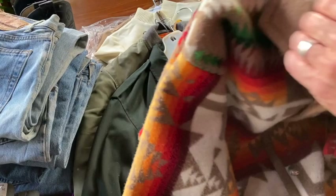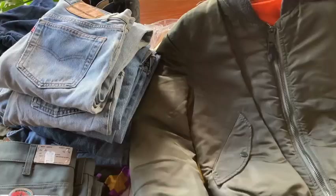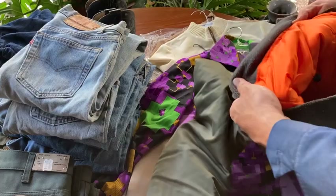This is kind of like a newer military-esque little zip-up jacket — a flight jacket. Thought that was cool. Reversible with the orange inside. Let's grab that. I haven't seen one of those in a while. Thought that was kind of neat.